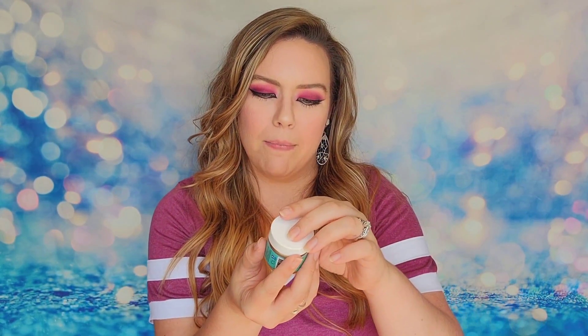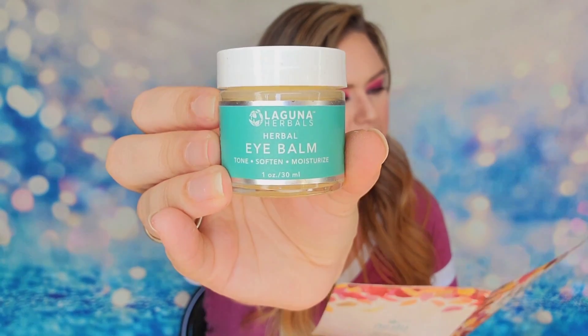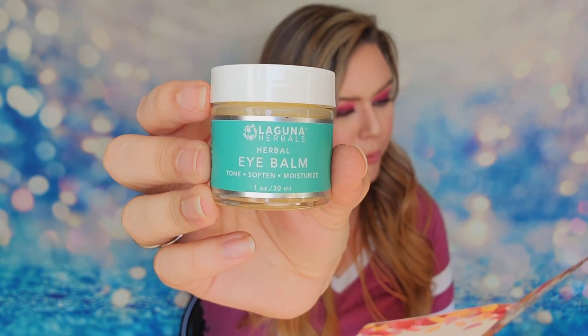Our other item is an eye balm from Laguna Herbals — this is a one-ounce product that comes in at $60. It is 100% natural, organic, vegan, cruelty-free, and free from harmful shenanigans — it actually says that! It's going to help calm everything down, reduce puffiness, reduce the look of lines, and give you bright glowing eyes. $60 for this product — most expensive item in the box. That better work for $60!